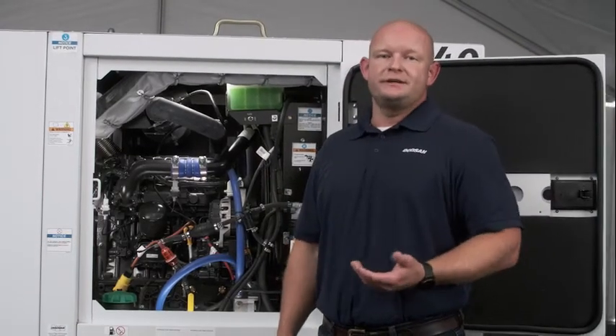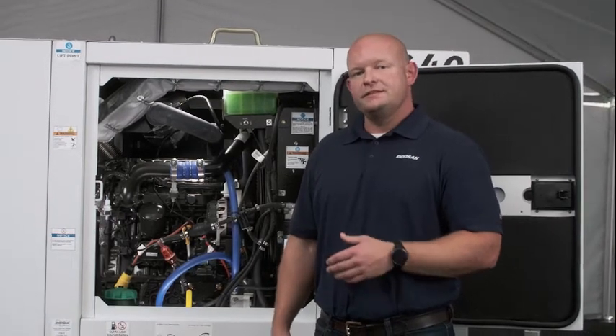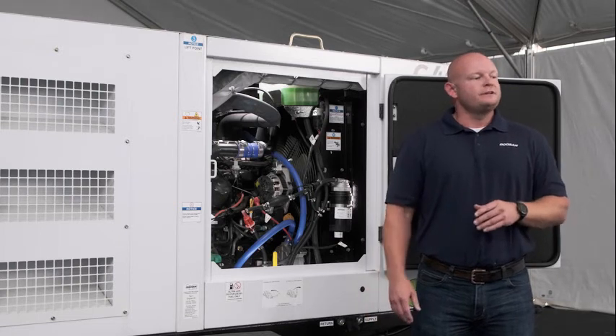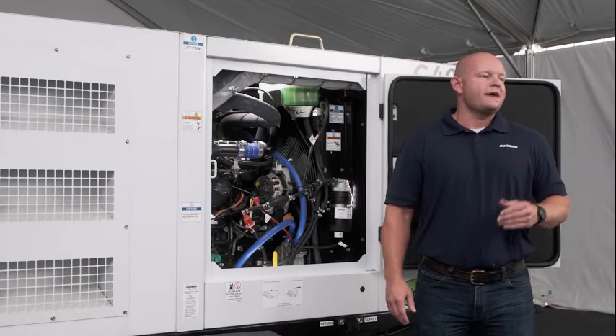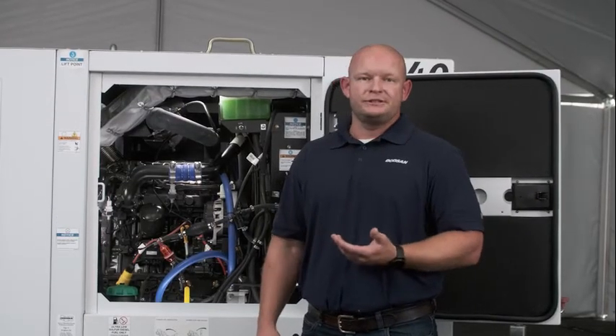Jeremy Bailey here from Doosan Portable Power. I want to talk about one of our most recent innovations we're applying across our entire generator portfolio: the intelligent load management system. With Tier 4 engines coming more into the industry, we've seen wet stacking causing more and more after treatment problems. This has led to customer downtime as well as customer dissatisfaction.